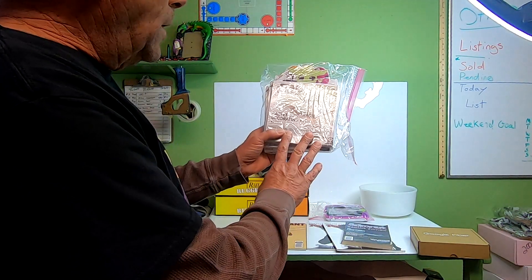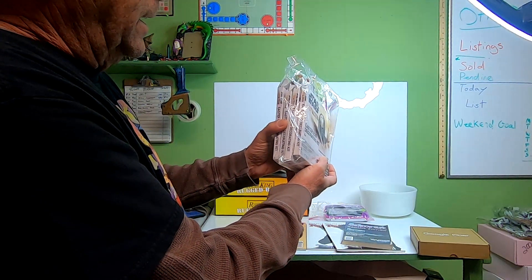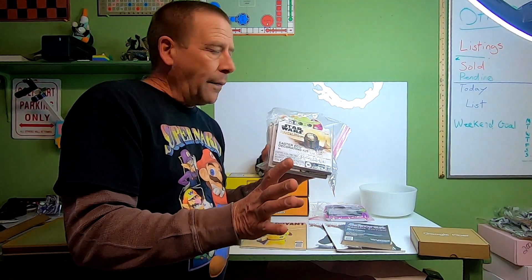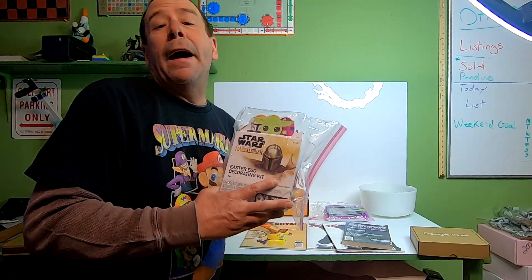Next, I picked up four of these Star Wars Mandalorian Easter egg decorating kits — got each one for 20 cents. I decided to lot all four together since one alone wasn't worth much. These sold for $14.41 and the buyer is paying $5.65 in shipping.